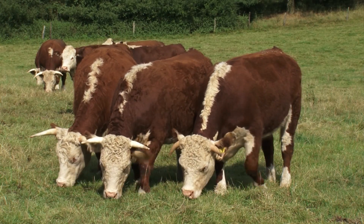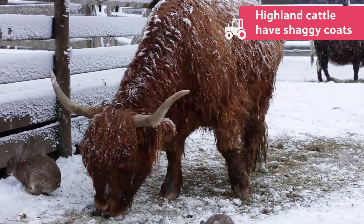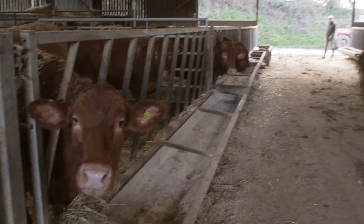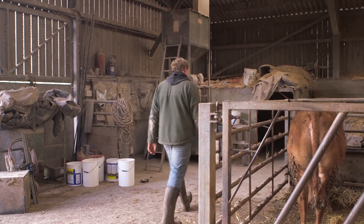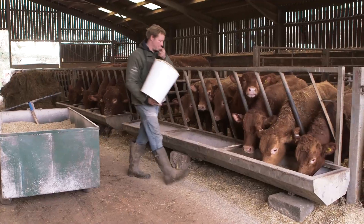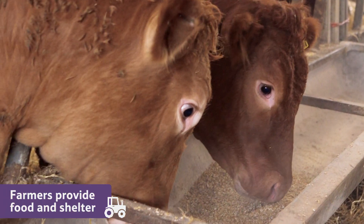One breed brilliantly adapted for a cold climate, and known for its shaggy orange coat, are Highland cattle. Even when cattle are not adapted to the cold, farmers make sure all of their cattle stay fit and healthy throughout the winter by providing them with food and shelter when it is too cold for them to live outside.